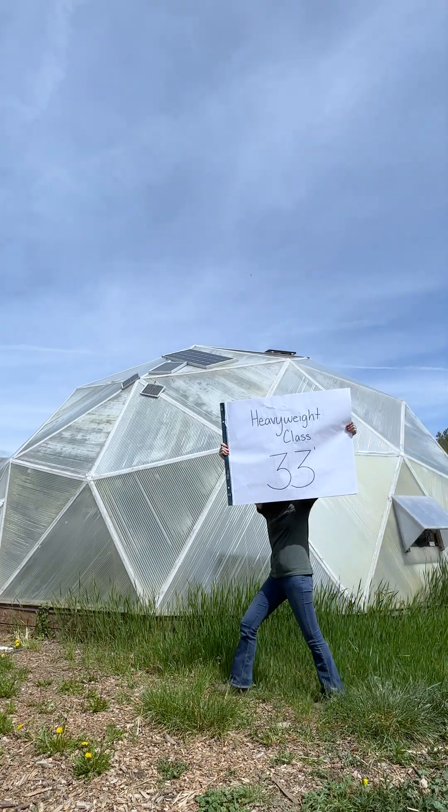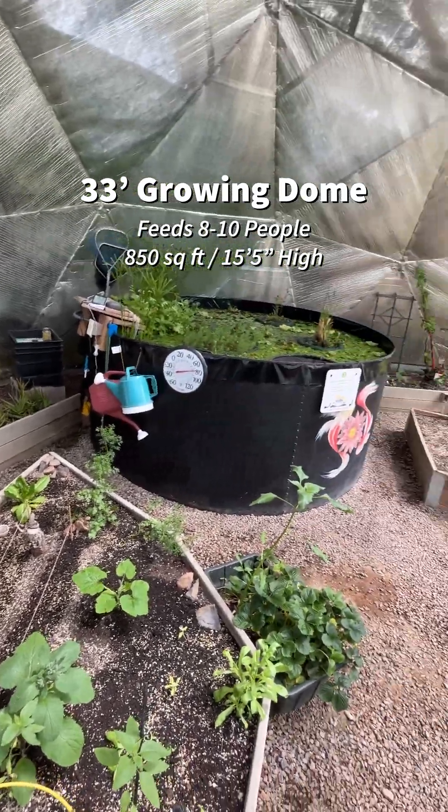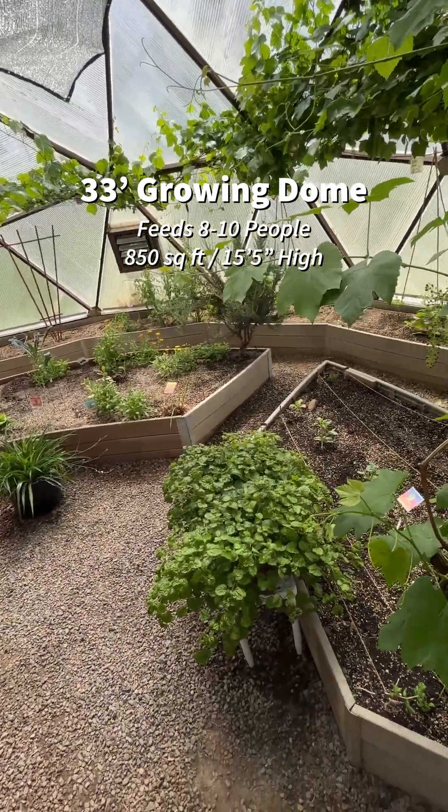Round three. First up in our heavyweight class we have our 33 foot growing dome. This is quickly becoming a crowd favorite. Plenty of room for growing space and feeding a community.